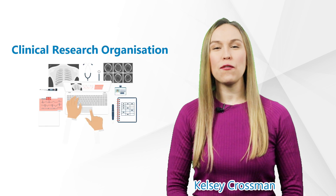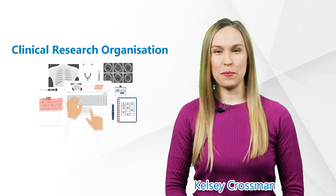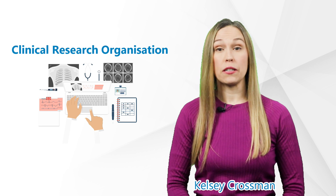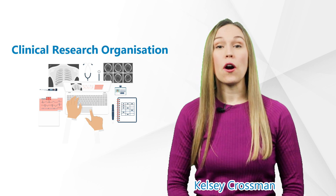Hi there, I'm Kelsey and thank you for watching our GCP Mindset channel. Today we will talk about a very important type of company in the clinical trial world called a CRO.